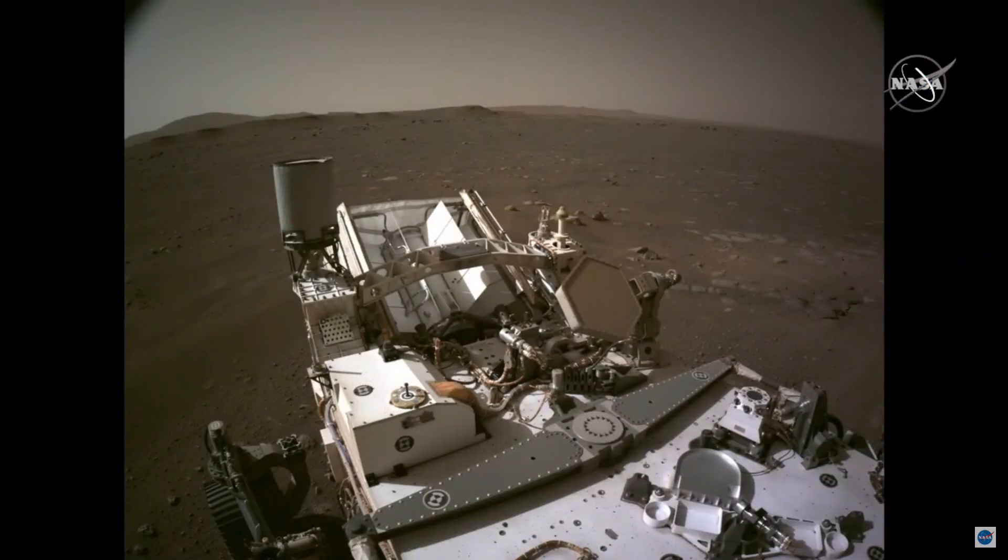The first thing we did after we deployed the mast is we started imaging the surface. The next slide shows one of our first images from the cameras. This image is actually in low-resolution mode, so it's one-quarter of the full resolution of the camera, so it's been shrunk down.